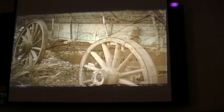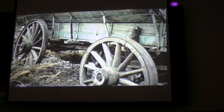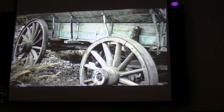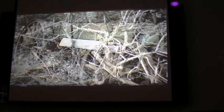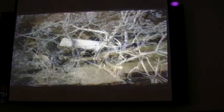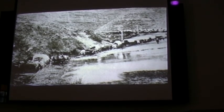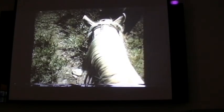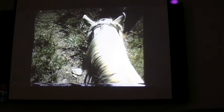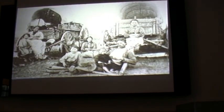Four days out of Fort Bridger, the Donner wagons creaked to a halt at Weber Canyon, which cuts abruptly through the Wasatch Mountain Range. In a bush by the side of the trail, Hastings had left a note. Ahead of them, it said, was a difficult and dangerous passage. He was unsure if he could get his own party through. Send a messenger ahead, the note advised, and he would return to take them around by another way. In three weeks they had covered only 36 miles.